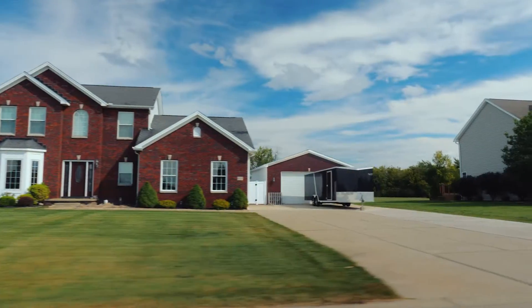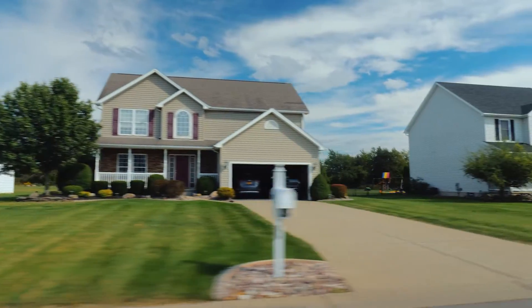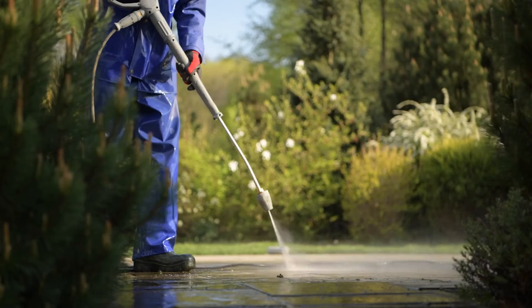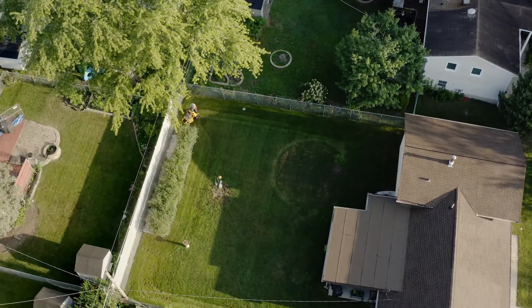Finally, curb appeal. A nice front yard, a clean patio, and a welcoming exterior go a really long way to enticing a buyer. Make sure the driveway is pressure washed, the plants or trees trimmed, leaves blown, and the house generally has a welcoming facade. This is also fairly inexpensive but will make buyers slow down, get out of the car, and take a look. There's nothing worse than an overgrown and dark front yard — buyers will just keep on driving.